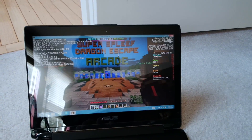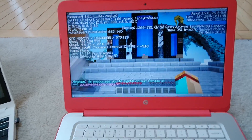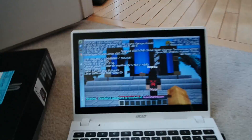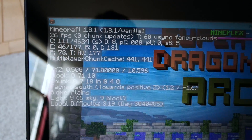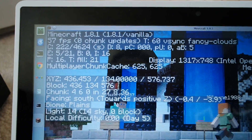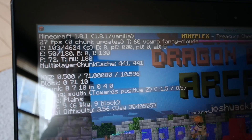I thought the Asus, being newer with a more powerful Intel processor and more RAM, would outperform the Chromebooks. The HP Chromebook only has 4GB of RAM and so does the Acer, while the Asus has 6GB. But the Asus is still only hitting 23-30 FPS, while the Chromebooks are getting 56-60 FPS.